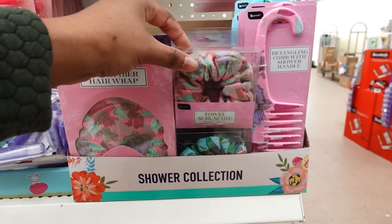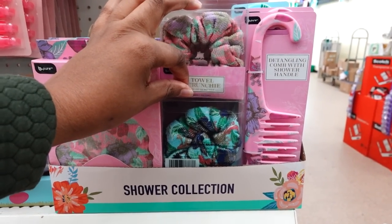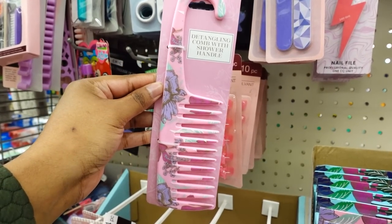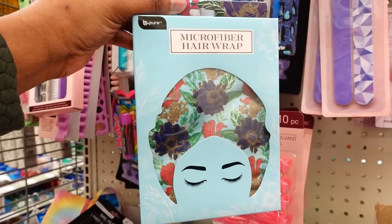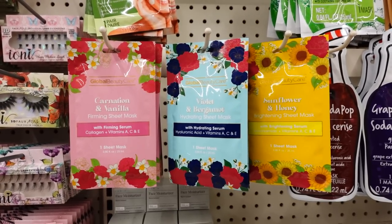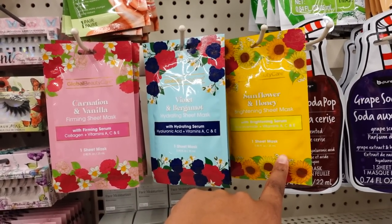Here's the shower collection for Mother's Day. This is new this year — this is cute. They had one similar to this but they changed the design. They also have the container clothes for the shower — they have this kind and also this one. This is a towel scrunchie. They also have this head wrap. Here's some more new Global Beauty Care face masks: you got vanilla, violet, and sunflower and honey.